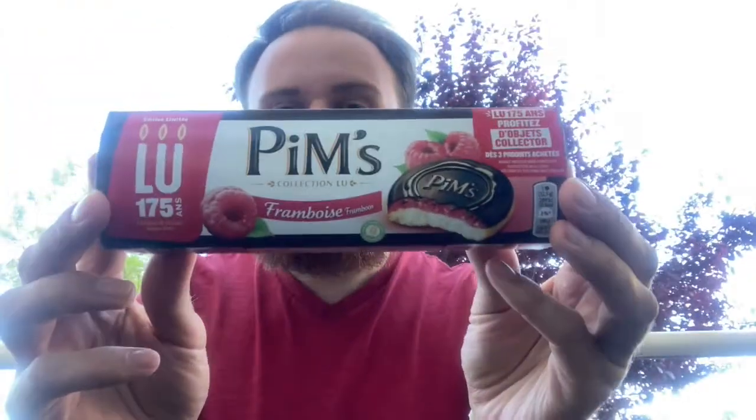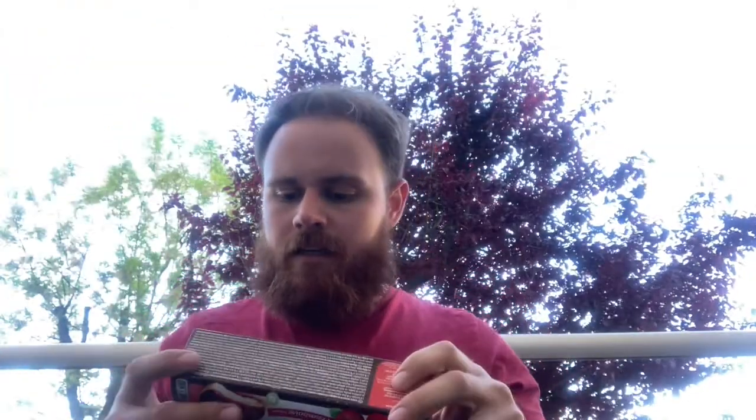Hey friends! Welcome to another episode of French Fruit Friday. On this French Fruit Friday, I'm trying some Pimm's. These are a little cookie thing that are pretty popular here in France.